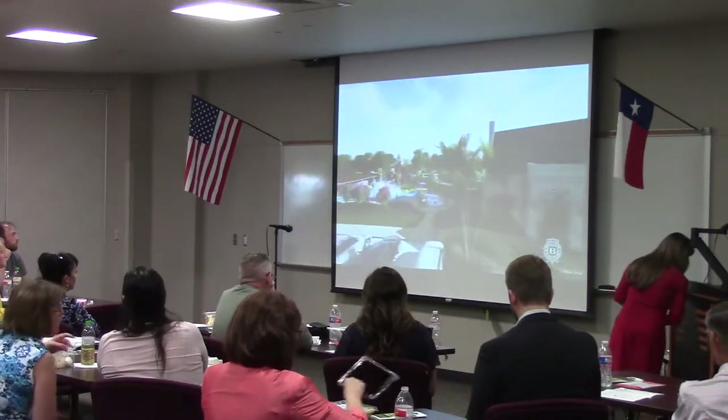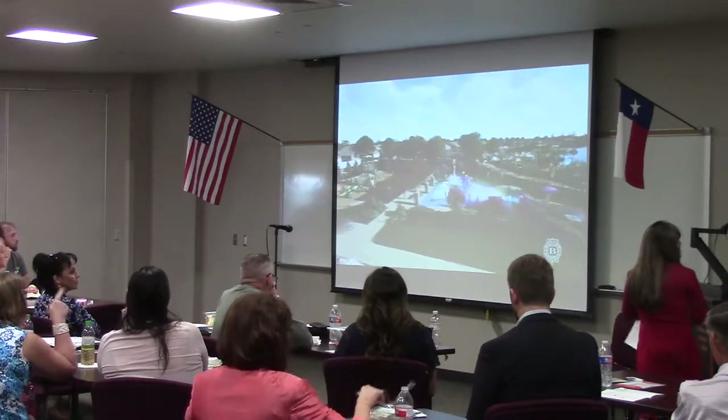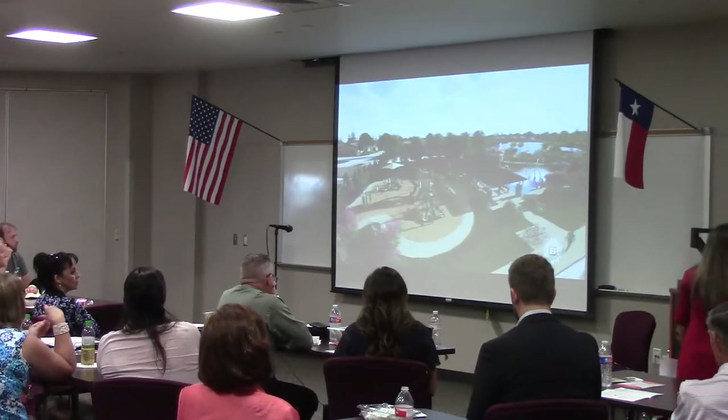We're now seeing the splash pad, picnic pavilion with bathroom, and a great playground. These amenities are situated outside the lagoon so they can be enjoyed year-round.